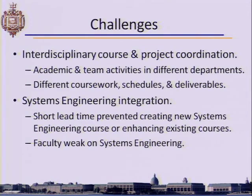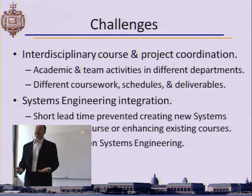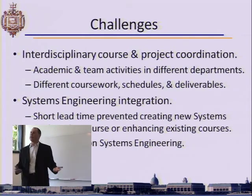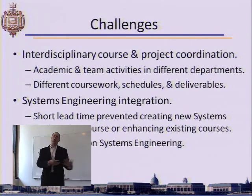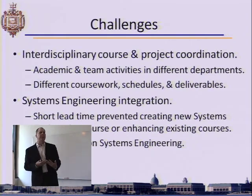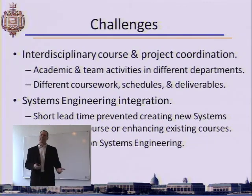Systems engineering integration was also difficult because we had no ability to inject systems engineering into the coursework. Our solution was to acquire some external systems engineering material and have the students do it on their own as an independent study course.